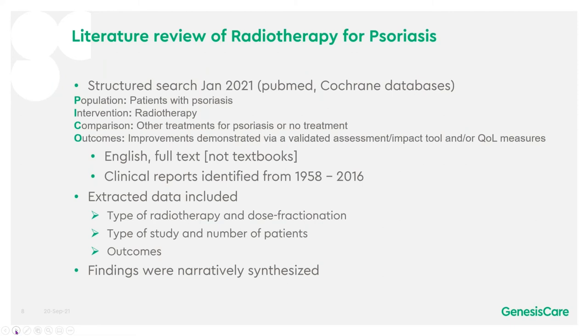We performed a literature review of radiotherapy for psoriasis with a structured search in January 2021. We only looked for English articles in full text, not in textbooks, and identified clinical reports from 1958 to 2016. The extracted data included the type of radiotherapy and dose fractionation, the type of study, the number of patients, and the outcomes, and the findings were narratively synthesised.